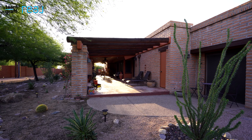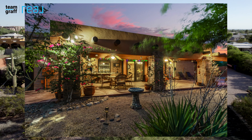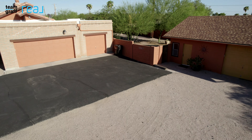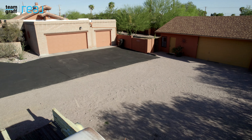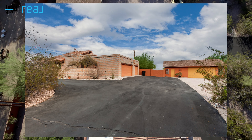Step outside to a charming backyard with a covered patio, custom bar, and magnificent trees. This home features a three-car attached garage, plus a detached two-car garage and a workspace.